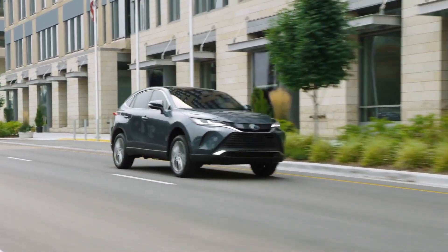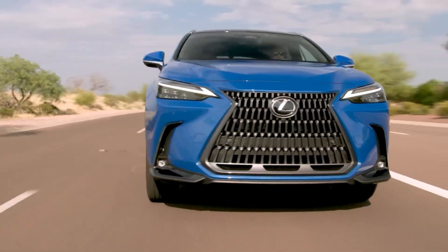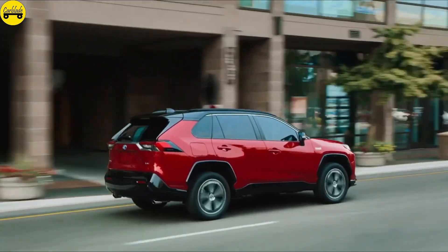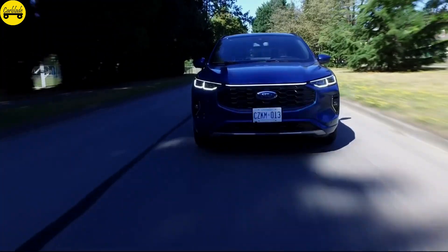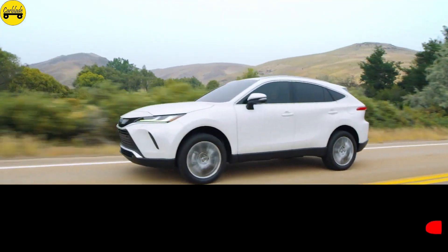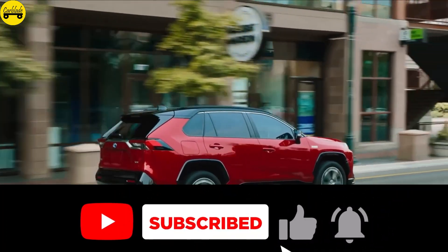Welcome to my channel. If you're searching for a fuel-efficient SUV without sacrificing performance and features, you're in for a treat. Today, we'll explore the top 10 hybrid SUVs for 2024 to 2025, covering essential aspects like price, fuel economy, horsepower, and what makes each model unique. Let's dive right in.